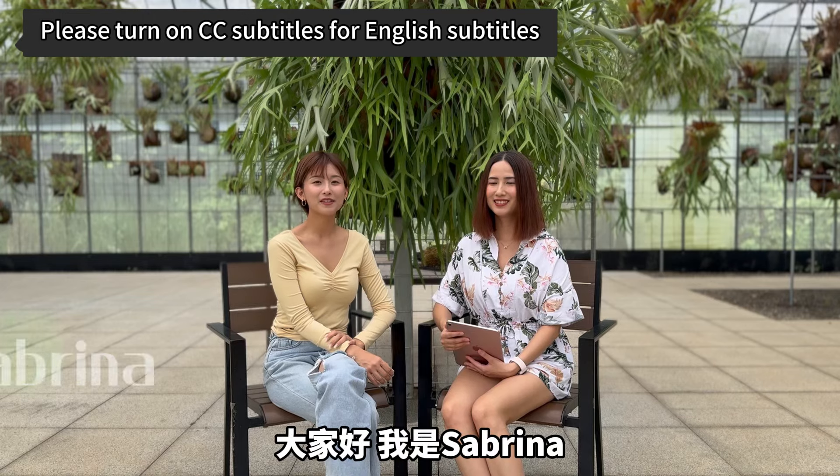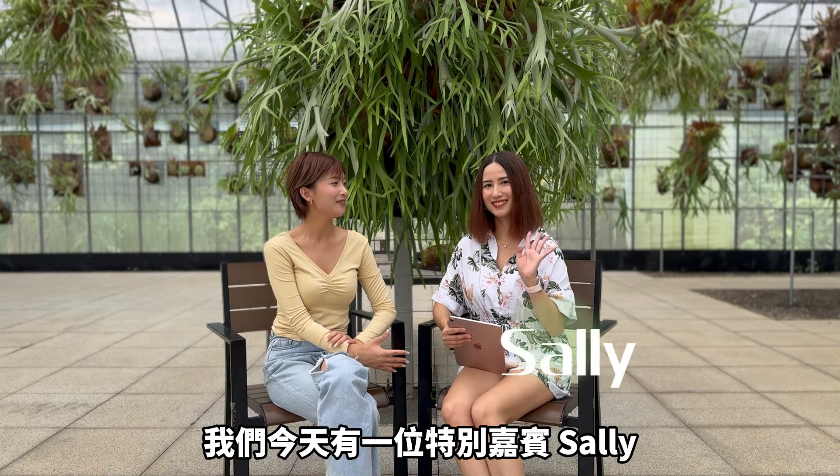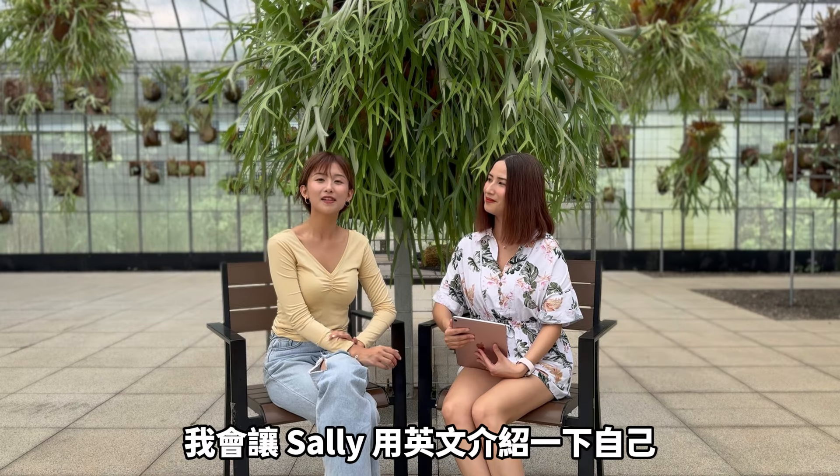Hello everyone, my name is Sabrina. This is our first video in English. Today we have a special guest, Sully. She is my sister. She lives in the U.S. I will let Sully introduce herself as a staghorn fern in English. Please take it away.